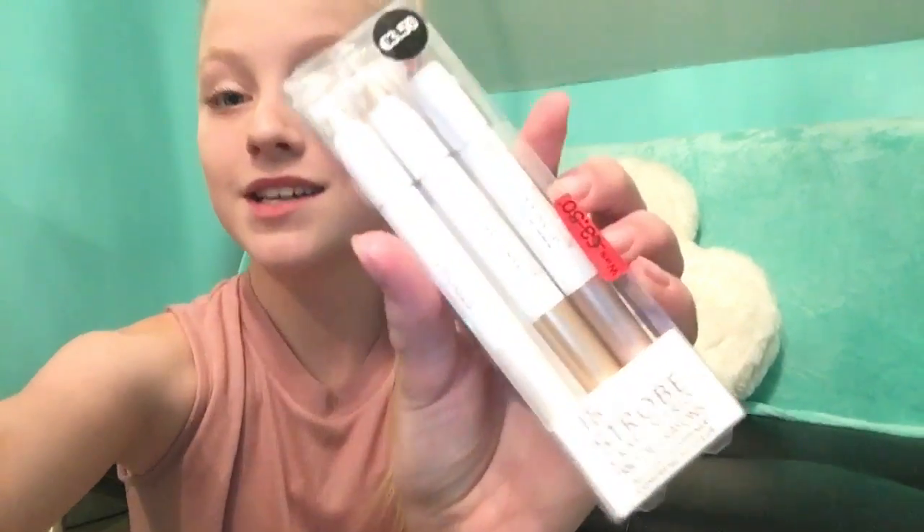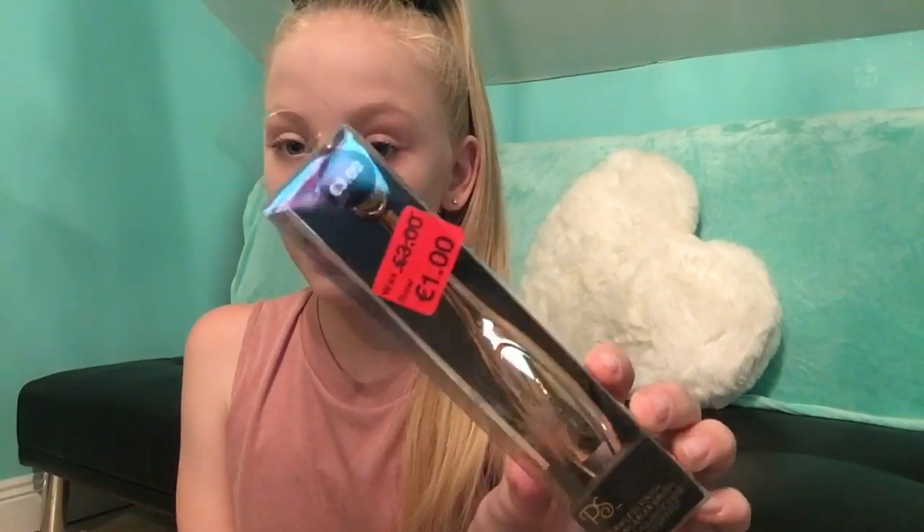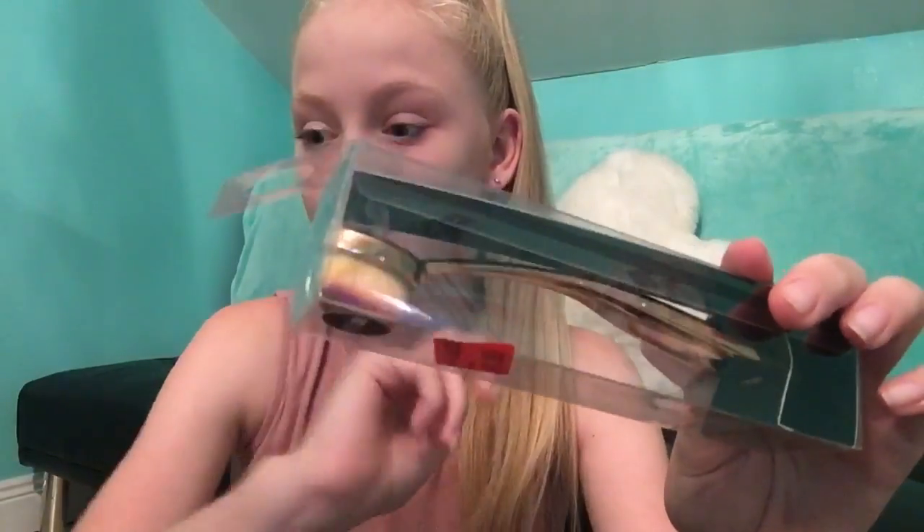The next thing I have is this crayon trio — it comes with a highlighter, a bronzer, and a blush, and it was reduced from three fifty to a euro. I also got this makeup brush. I have ones like this already but I just wanted to test it out, and it was reduced from three euros to a euro.